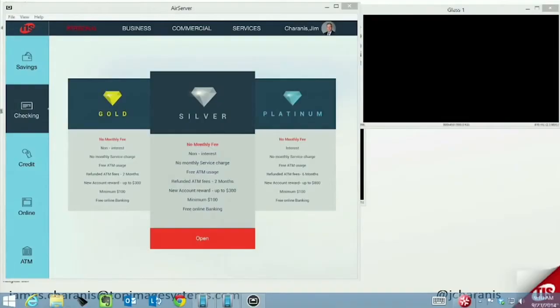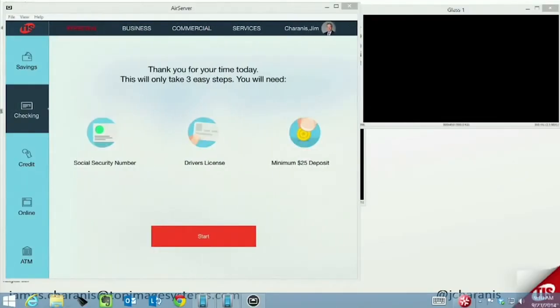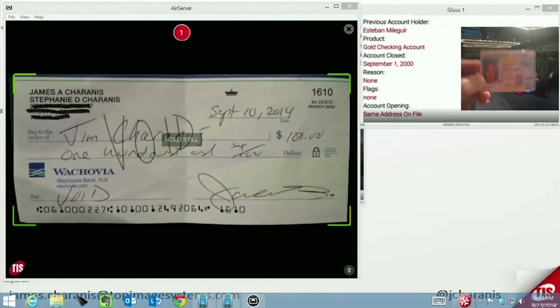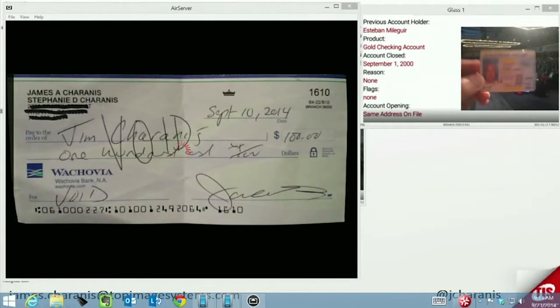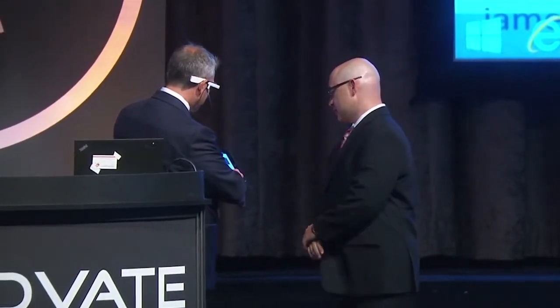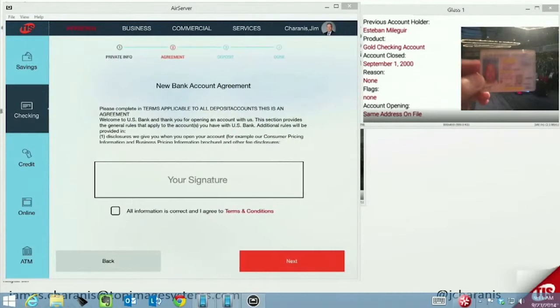What we introduce today at Finavate is the ability to open an account anywhere, with the ability to capture ID using a Google Glass, showing the ability of taking an SDK of image capture and putting it on any mobile device. In the past, companies have been using big scanning machines that required bringing documents to the machine. Using wireless communication gives those companies the ability to go out to the field and actually start eliminating the need of bringing people into the banks.